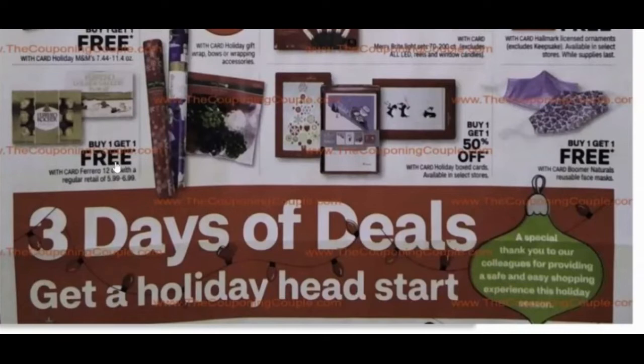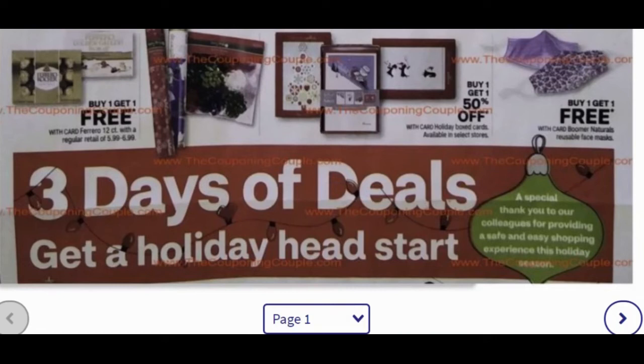There's buy one get one free on Rio candy — looks like some chocolates. Buy one get one 50% off on boxed holiday cards. I don't send boxed cards anymore — I do a photo card now, which is why that first photo deal is great for me. There's also buy one get one free on Boomer Naturals reusable face masks, so you can gift some face masks this year.